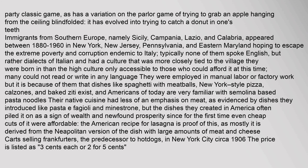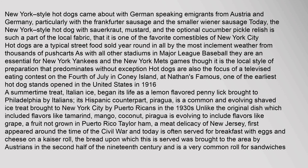Carts selling frankfurters, the predecessor to hot dogs, in New York City circa 1906, listed the price as 3 cents each or two for 5 cents. New York-style hot dogs came about with German-speaking emigrants from Austria and Germany, particularly with the Frankfurter sausage and the smaller wiener sausage. Today, the New York-style hot dog with sauerkraut, mustard, and the optional cucumber pickle relish is such a part of the local fabric that it is one of the favorite comestibles of New York City. Hot dogs are a typical street food sold year-round from thousands of pushcarts. They are also the focus of a televised eating contest on the 4th of July in Coney Island at Nathan's Famous, one of the earliest hot dog stands opened in the United States in 1916.